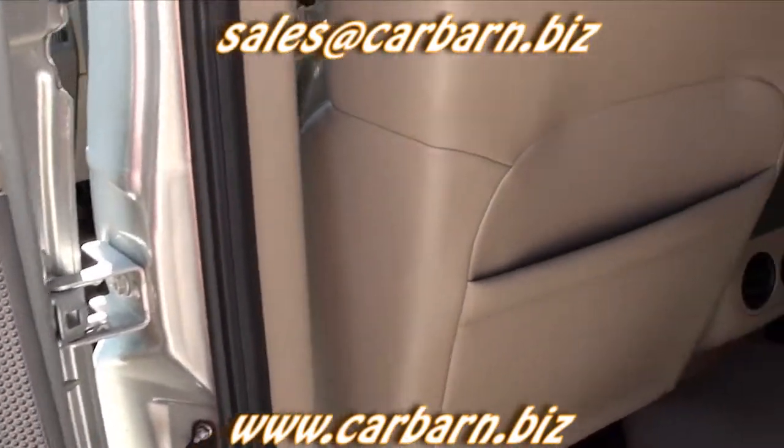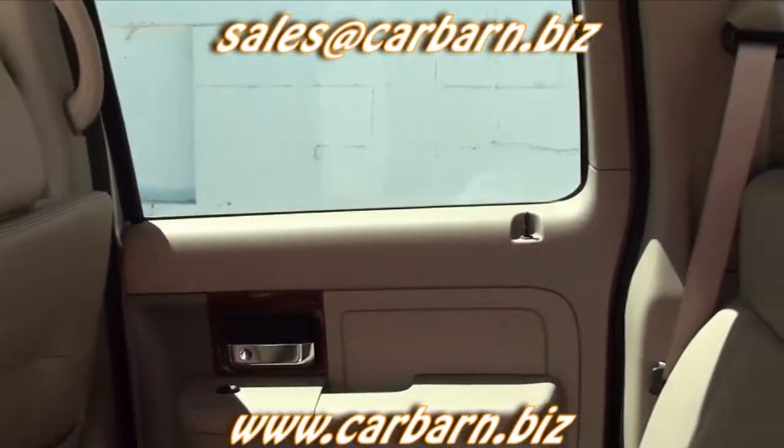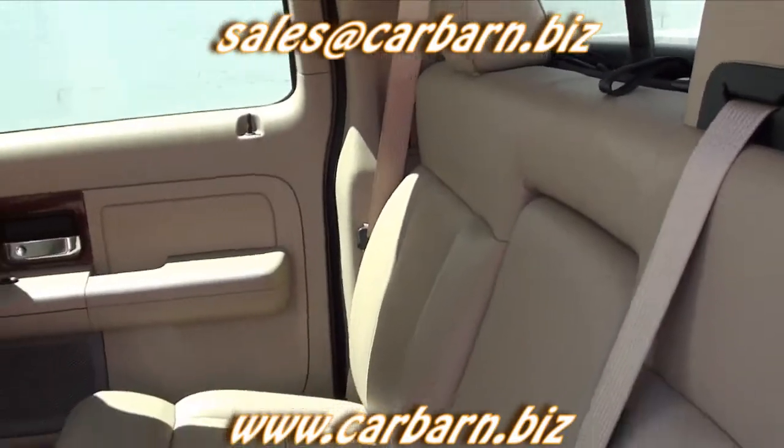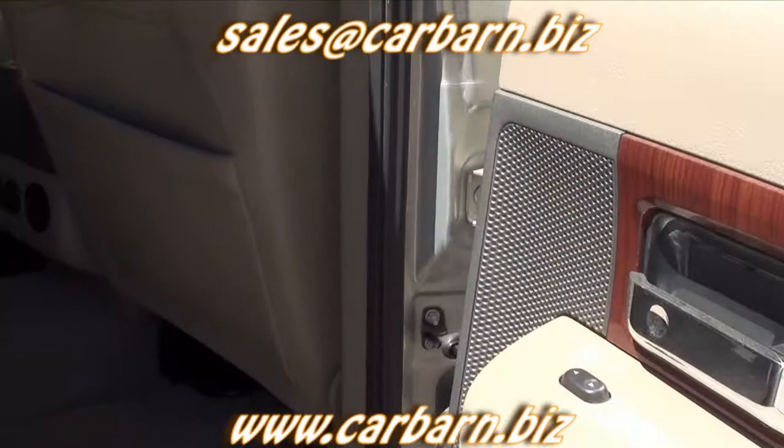Overall, this is a very nice, very clean Ford SuperCrew with space for the family and a tow package to haul the toys too. This is Kevin at Car Barn in Fruita, Colorado, and I hope to see you here soon.